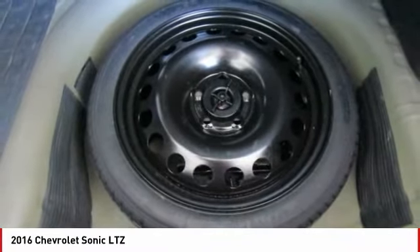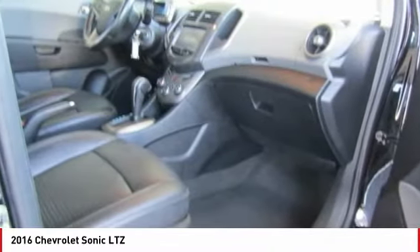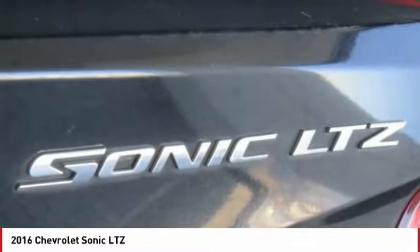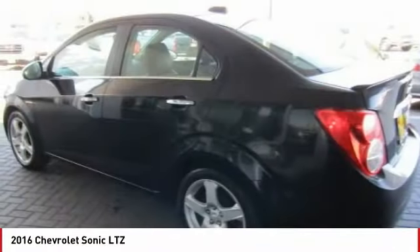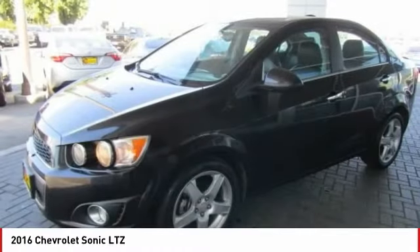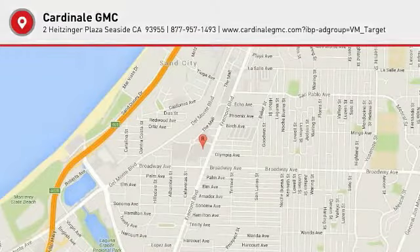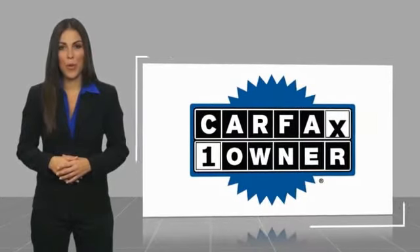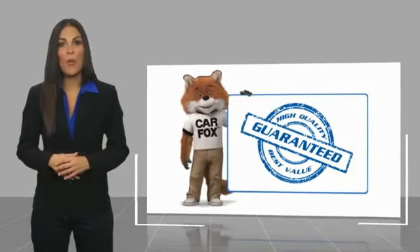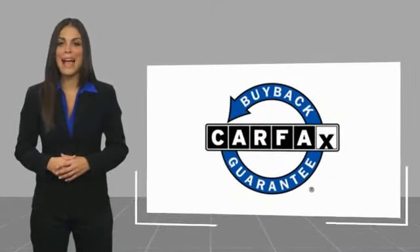Drive away with a great deal on this vehicle. Call or stop in today. This is a one-owner vehicle with a Carfax Vehicle History Report. Be sure to find a complimentary copy of this report online or contact the dealership. This vehicle qualifies for the Carfax buyback guarantee.